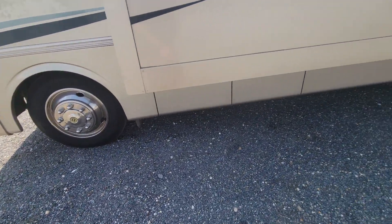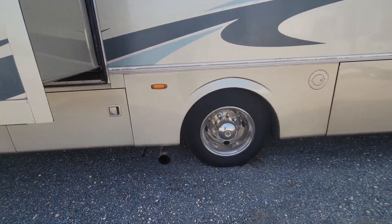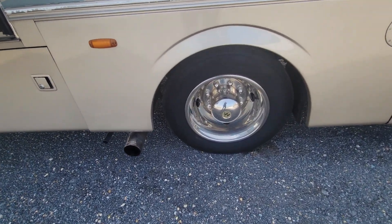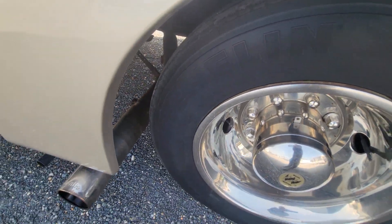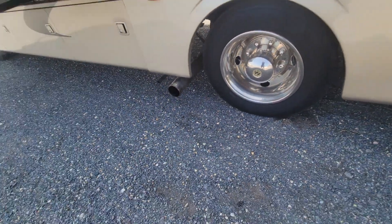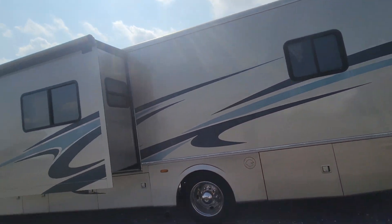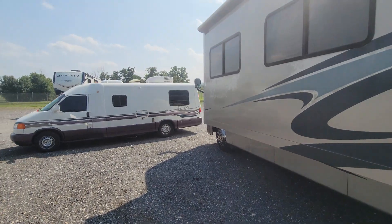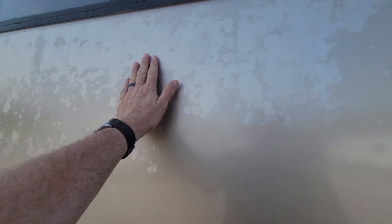Tire date code is 2015 — I've got pictures of them in the ad. It does have the Banks power system on it. It's got a Workhorse chassis. Tires don't show any signs of dry rotting or anything. I have both the generator and the motor running right now. Cosmetically it's not bad, but it does have some blemishes — it's an older coach, 17 years old.